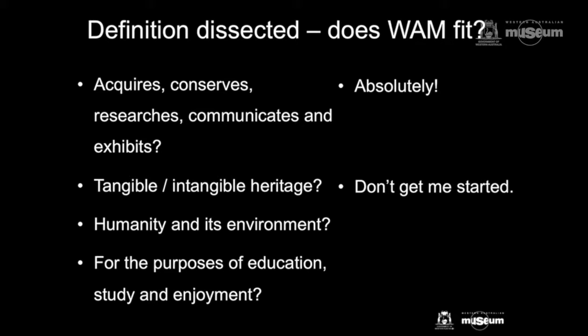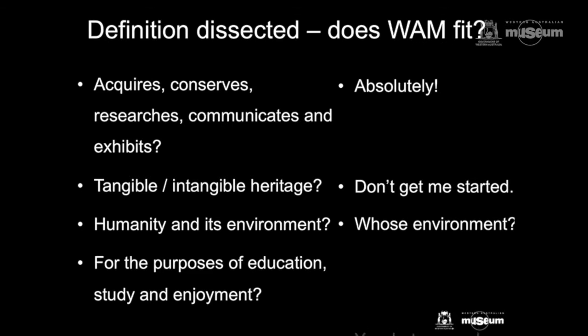I actually have a particular and personal problem with the term intangible heritage, which I might talk about in a few moments. Humanity and its environment — that's a bit of an anthropomorphic view of the world, something we might want to take into account. And yes, it does education, study, and enjoyment, but it should do so much more as well.